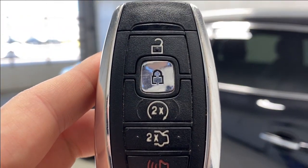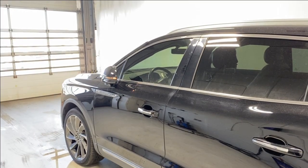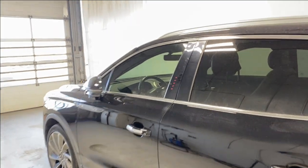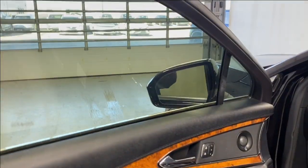The key fob has a remote start, so we'll get that going for us right now. It starts up beautifully. There's also a keyless entry keypad and keyless entry feature, and once you open the door — or once you turn on the vehicle — the power mirrors automatically unfold.